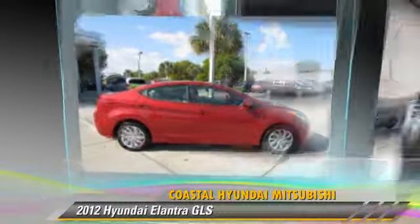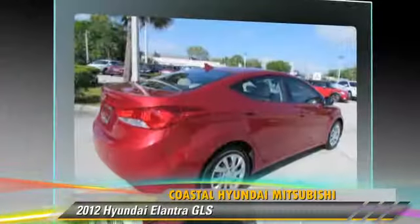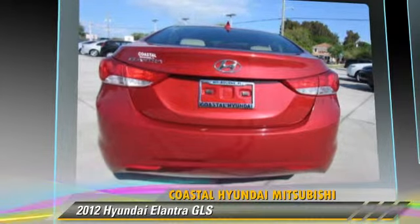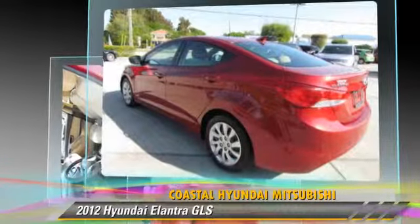The 2012 Hyundai Elantra GLS, powered by a 1.8-liter four-cylinder engine with an automatic transmission. This vehicle, with fewer than 25,000 miles on the odometer, gets up to 38 miles per gallon.